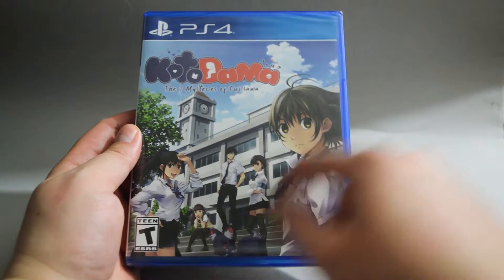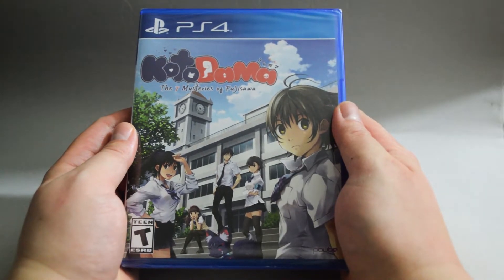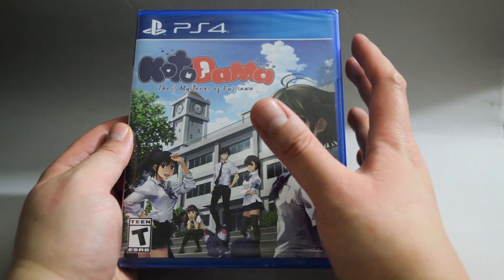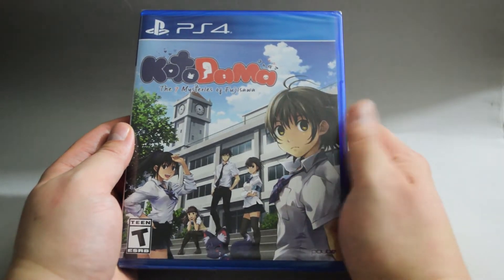On the cover, we see there are five characters. Looks like the game is set in a high school. Very interesting cover design — it looks like a cover for anime instead of a video game.